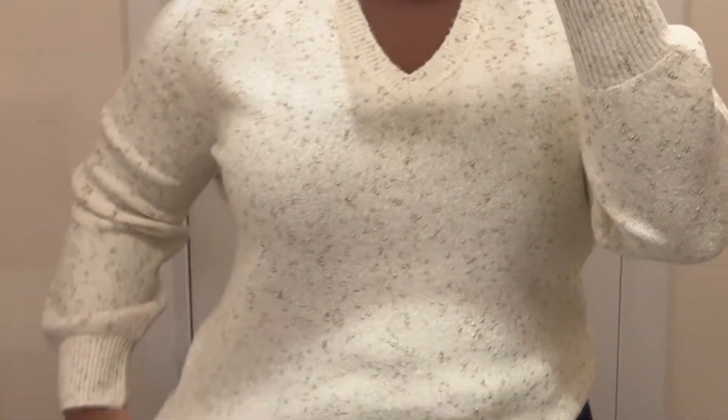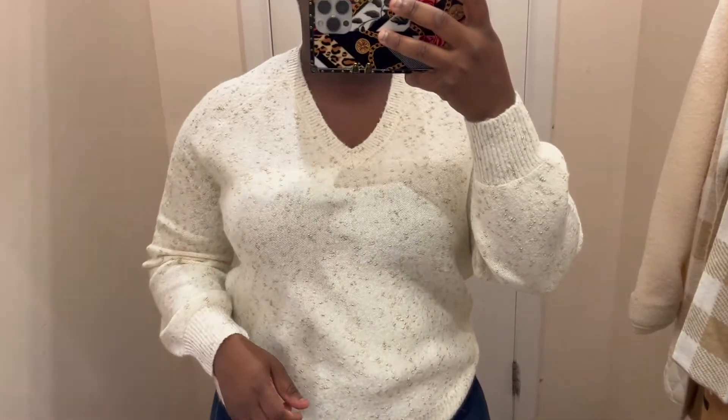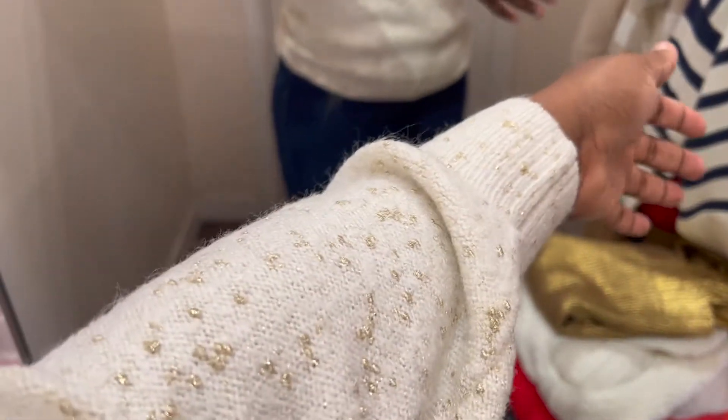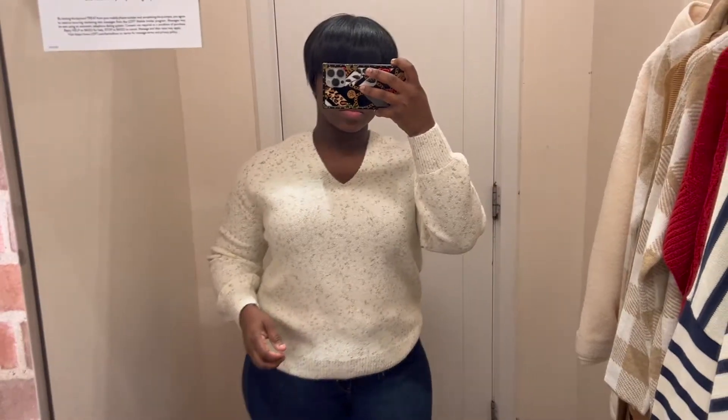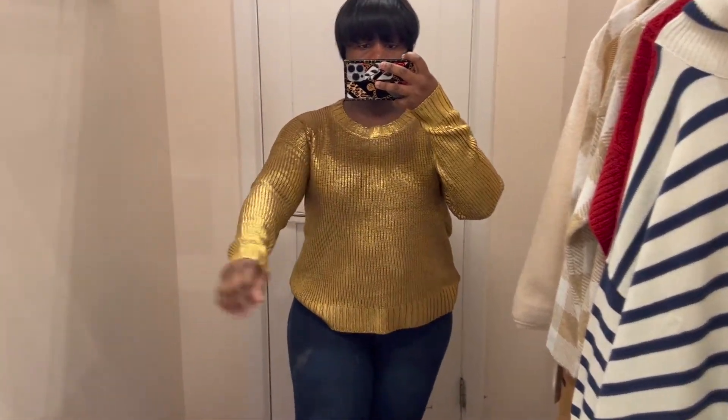First we have this cozy V-neck cuddly sweater with sparkles of glitter throughout. This is definitely a holiday piece to have — super cute, not itchy at all. Love the cuff details, it gives off a little puff effect on the sleeves. I love the subtle details and it's definitely a must-have.